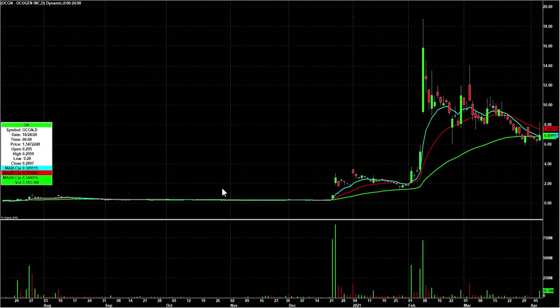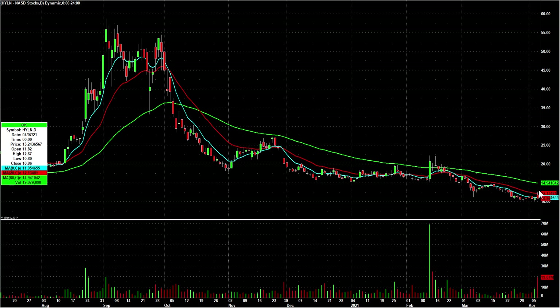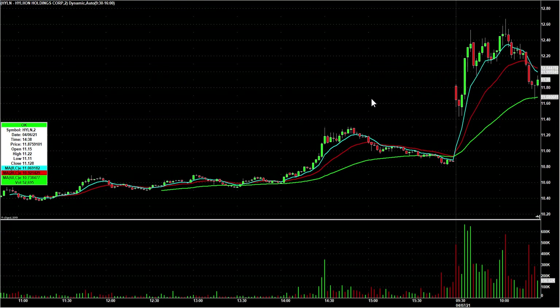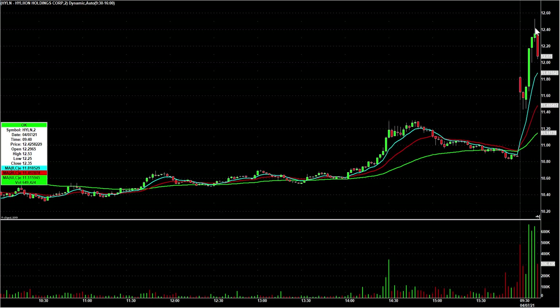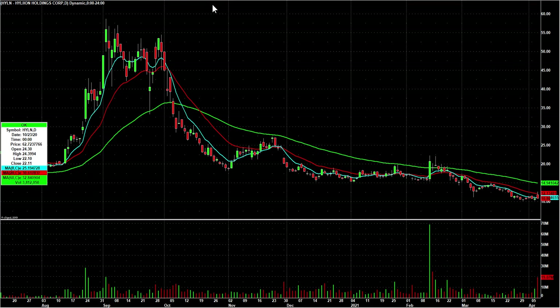HYLN — another one. Look at this ugly daily gap up and reversal. I called it long over the highs on two minute candles. Topped out at 11.84, sold off, called it long over the high of day when it breaks 11.84. About six minutes later it's up at 12.53, and even went higher after that before rolling over. That was a great start to my day — the first trade I took today.